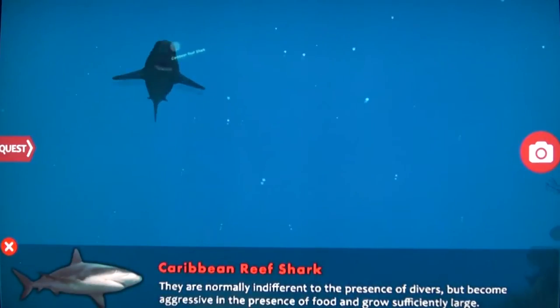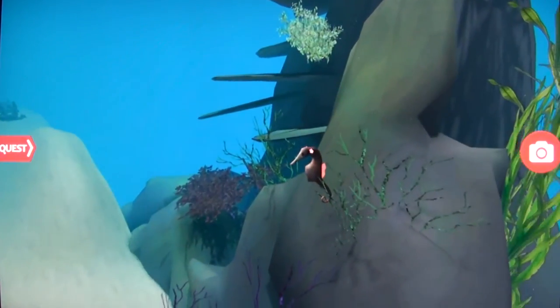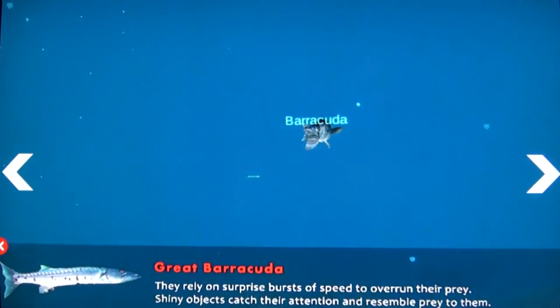Fun facts about each fish will help the students learn more about the underwater environment. Another cool feature is the ability to take snapshots of beautiful scenarios. The students can view the pictures later on and share their experience with friends.